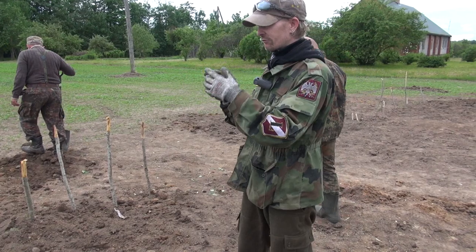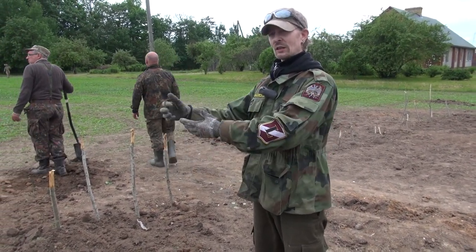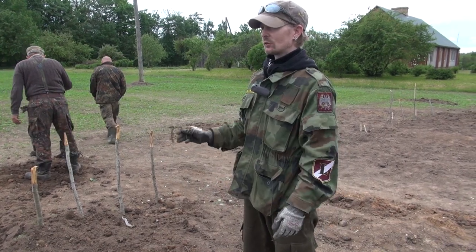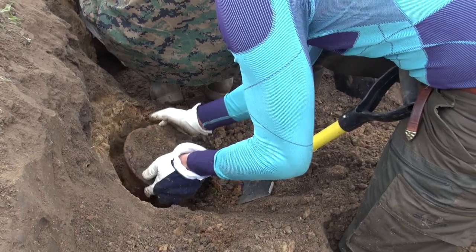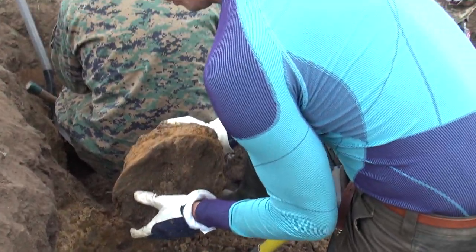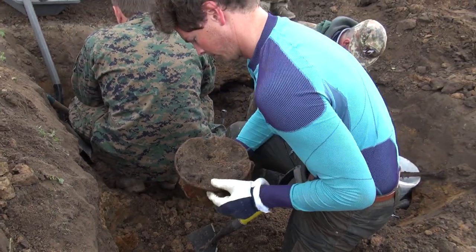And it went like this. In total today we have found 27 German soldiers buried here, which we have now recovered. We found dog tags on several of them so they can be identified and given a named grave.